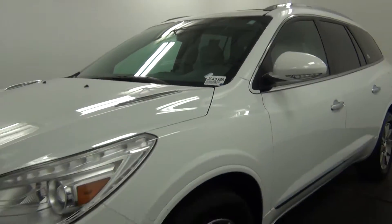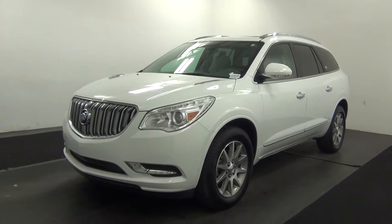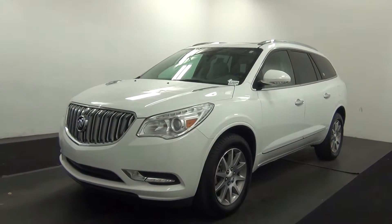Welcome. Today we are going to walk around a 2016 Buick Enclave. Stock number JC49398.